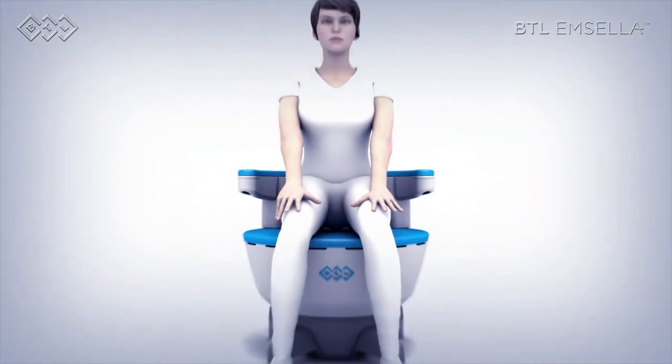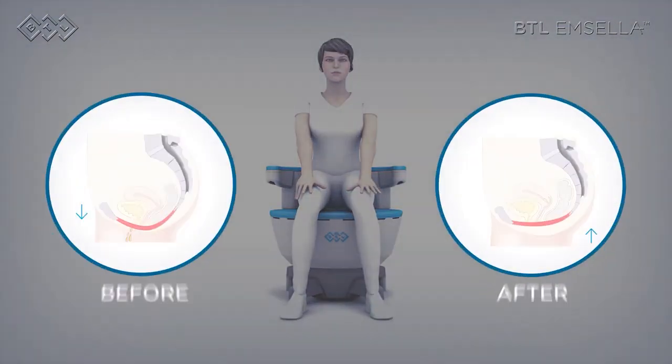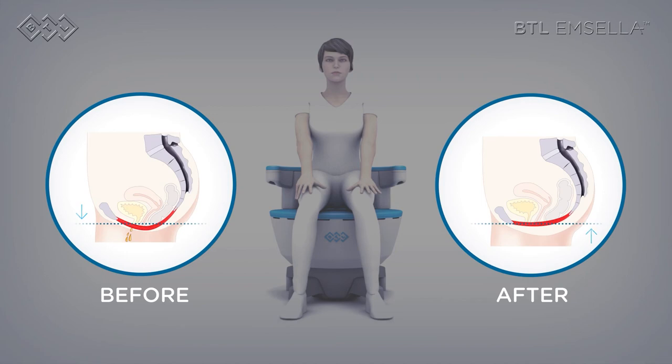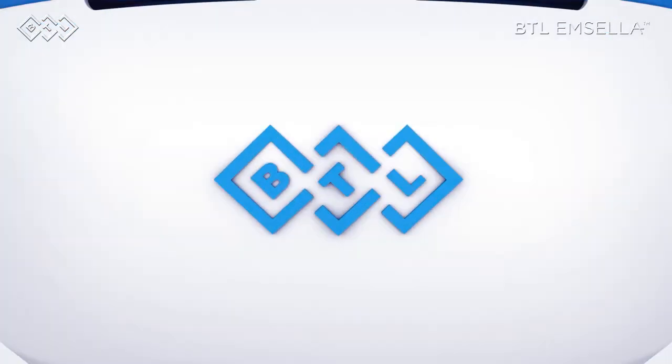This machine works by delivering high-intensity focused electromagnetic energy — HIFEM — which is concentrated up to 10 centimeters inside the body. It causes involuntary and voluntary muscles to contract, and supramaximal contractions can occur somewhere in the range of 11,000 to 12,000 kegel contractions in just 30 minutes.